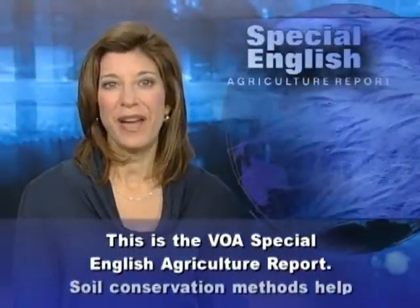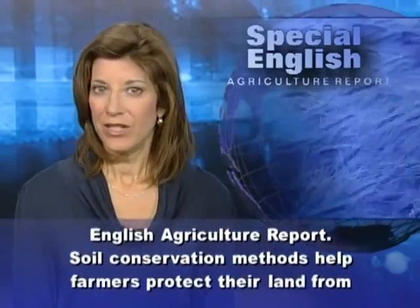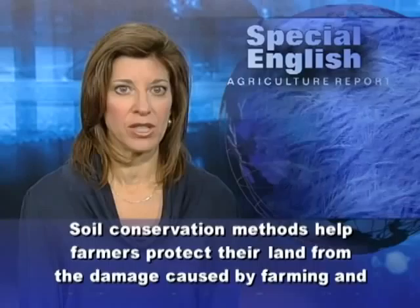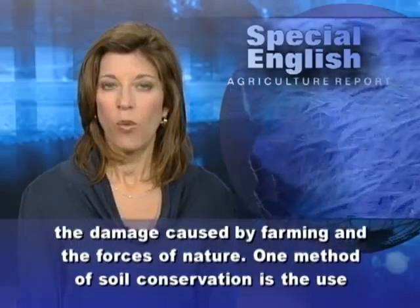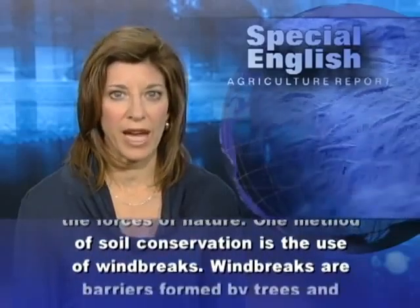This is the VOA Special English Agriculture Report. Soil conservation methods help farmers protect their land from the damage caused by farming and the forces of nature. One method of soil conservation is the use of windbreaks.